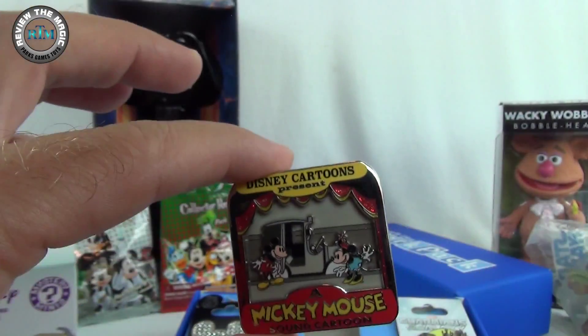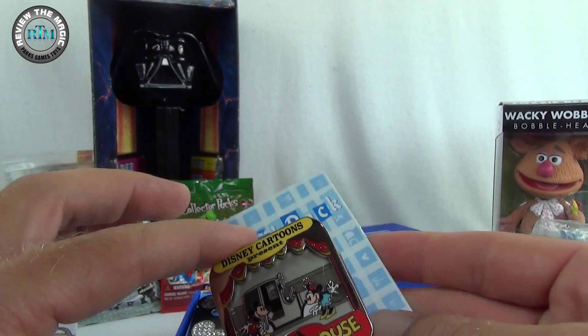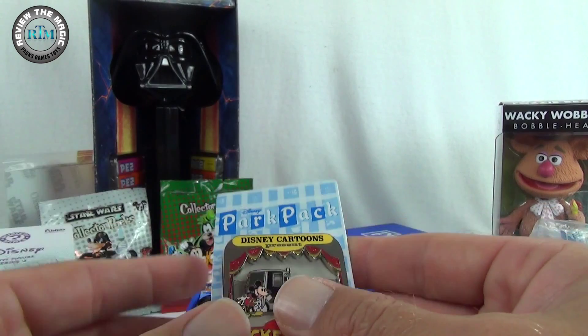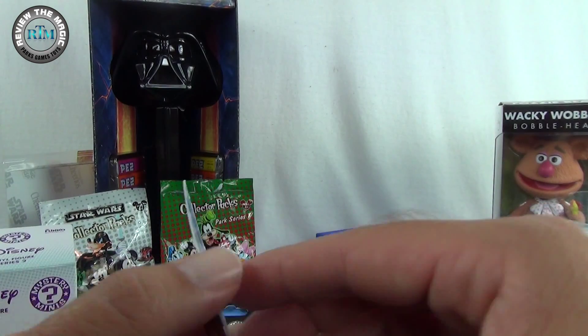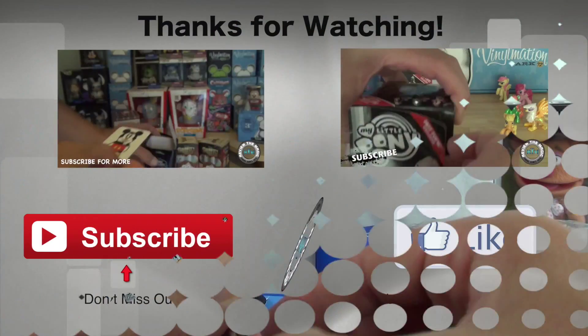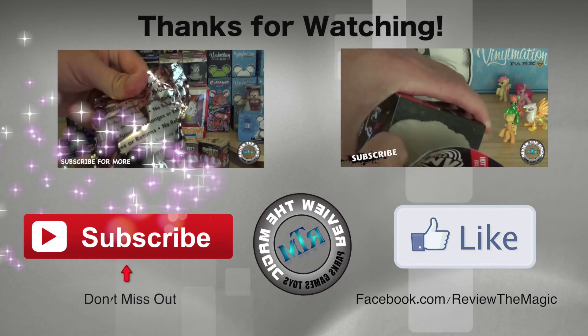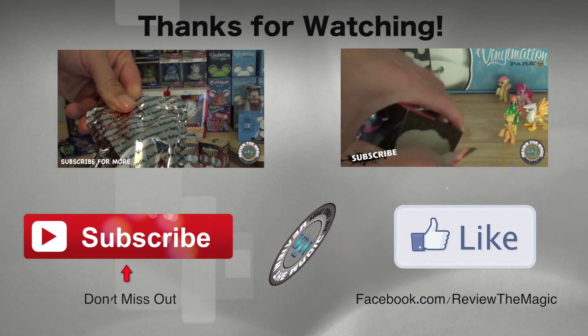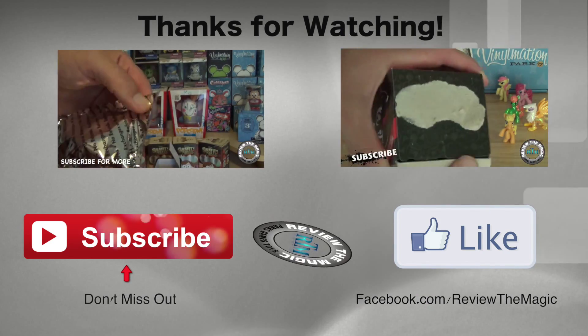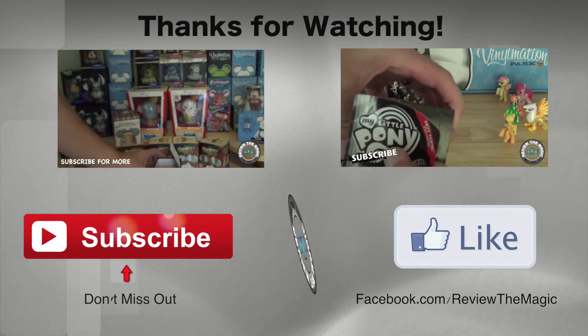There you go, guys — that was the July Disney Park Pack limited edition blind box, including one limited edition of 500 pin as well as two Disney Parks pre-release pins, which are always cool to get before anyone else. If you are a pin collector, definitely check out disneystore.com the first Thursday of every month, but be quick — they sell out fast.